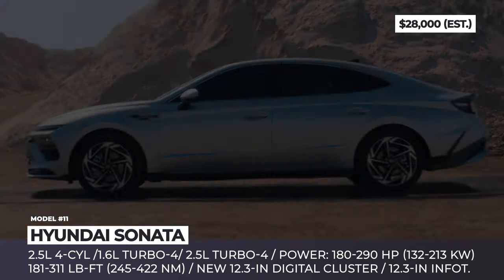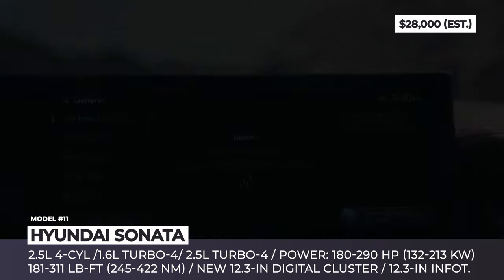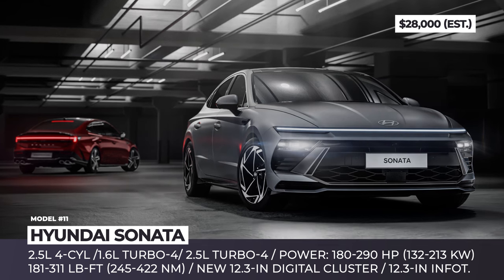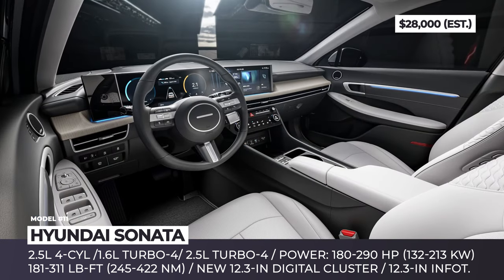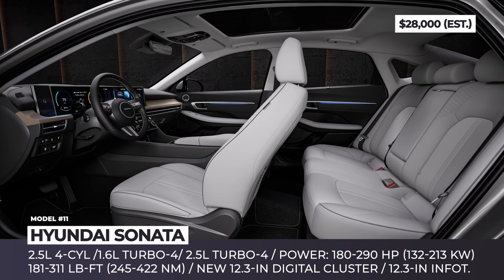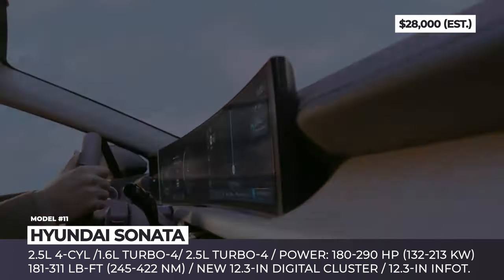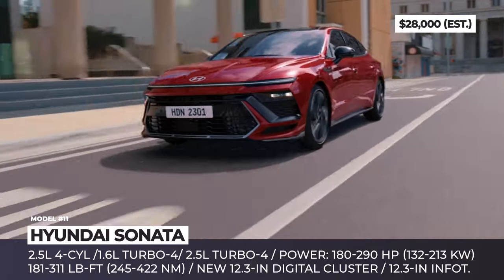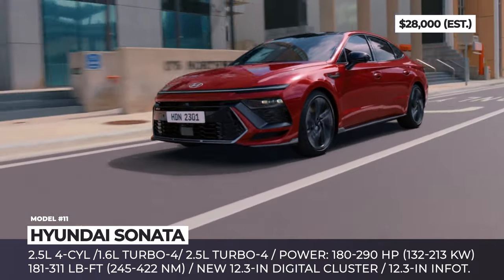Hyundai Sonata. The new Sonata is eager to turn around competition in the mid-size segment with a striking exterior design and an overhauled cabin. The new front end boasts a full-width LED light bar, a reshaped grille, and new headlights hidden inside the air intakes. The rear gets a revised trunk lid and a similar H-shape LED light strip. For 2024, the tablet-style 10.25-inch touchscreen and hooded instrument cluster are replaced by a single panoramic curved unit consisting of a 12.3-inch digital instrument cluster and a 12.3-inch infotainment screen. Powertrain options include a 2.5-liter four-cylinder, a turbocharged 1.6-liter four-cylinder, or the N-Line turbocharged 2.5-liter four-cylinder depending on the market.